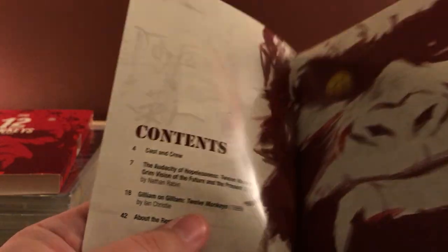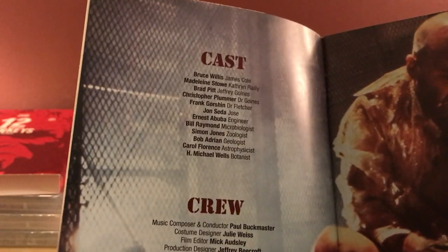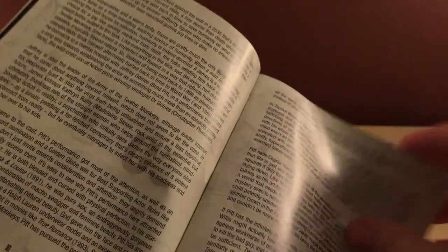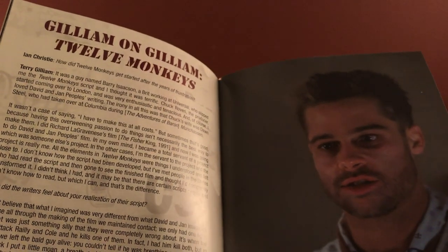There's actually a new 2018 essay in here — not an old one, which is cool. There's also a Gilliam on Gilliam 12 Monkeys piece — actually it's an interview, not an essay. It's been a long time since I saw this film.